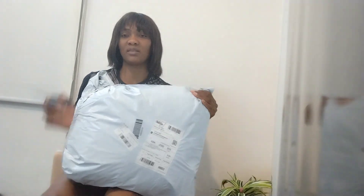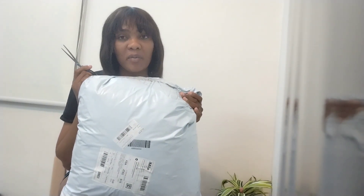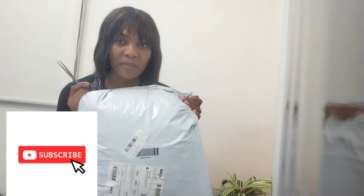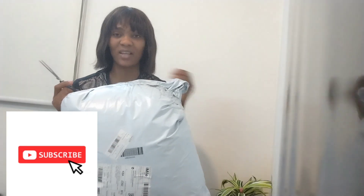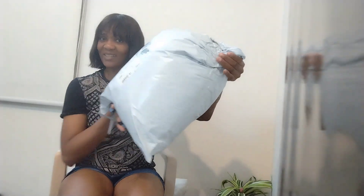Hi beautiful people, how are we all doing? It's been a while, I know. So today I want to unbox a Shein delivery I just got. This is my first delivery from Shein baby haul since after the time I gave birth. If this is your first time watching, you're welcome — my name is Jennifer, I'm a Cameroonian content creator working in Saudi Arabia. Let's do this! I'm excited — it just came in and I haven't opened it yet, still well sealed.